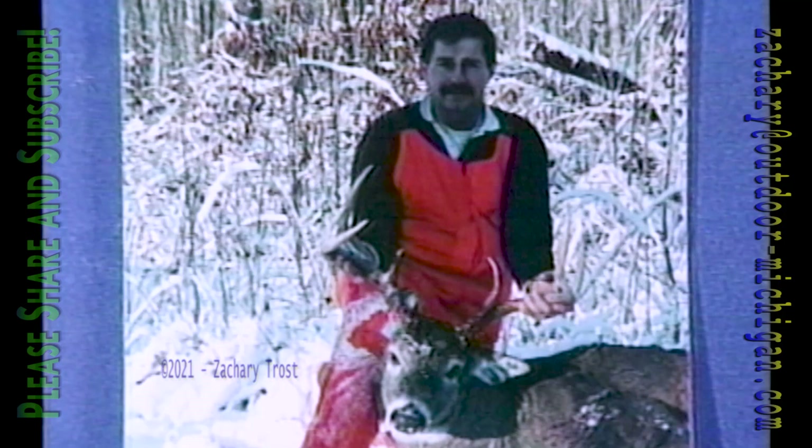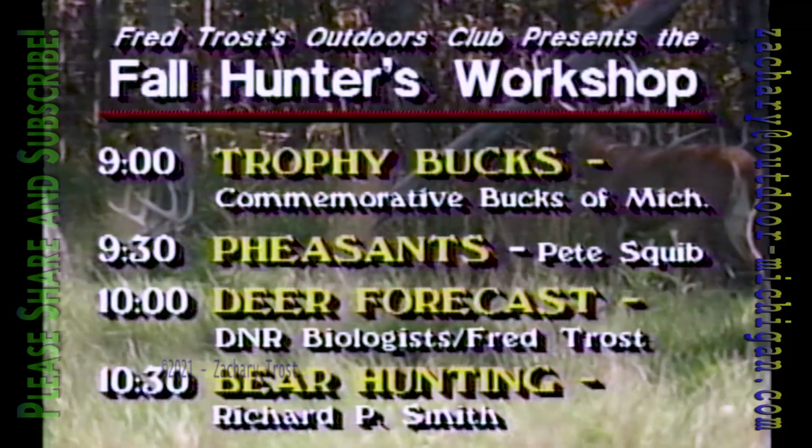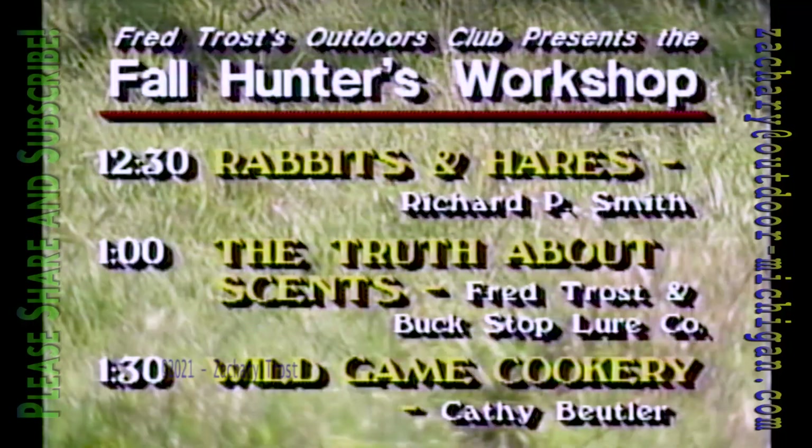If you're getting antsy about the upcoming hunting season and want some last-minute helpful hints from the experts, come to our fall hunting workshop in Okemos near Lansing this weekend. Pete Squibb, the DNR biologist who brought the Sichuan pheasants to Michigan, will take the main stage with a pheasant seminar for 1988. At one o'clock I'll join Danny White from Buck Stop Lure Company — the famous doe-in-heat people — to get the nitty-gritty on scents. You folks know I'm a skeptic.